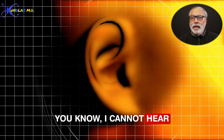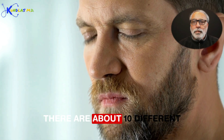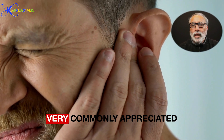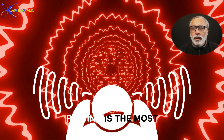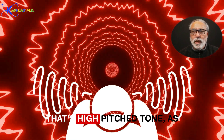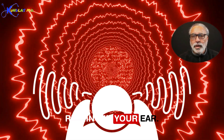I cannot hear what you hear, but based on what people describe, there are about 10 different kinds of sounds which are very commonly appreciated. Ringing is the most common sound — a high-pitched tone, as if something is constantly ringing in your ear.